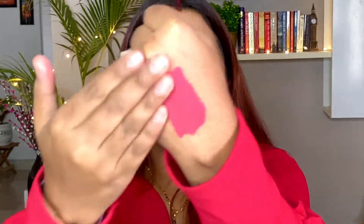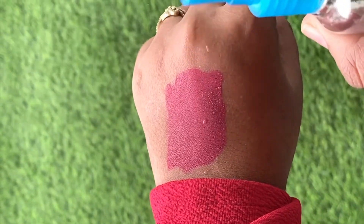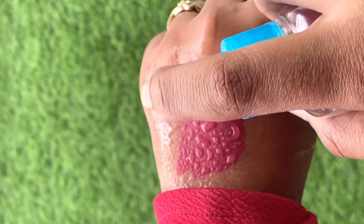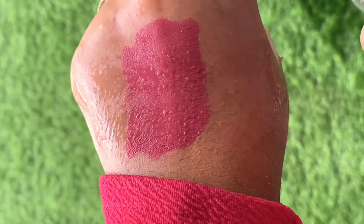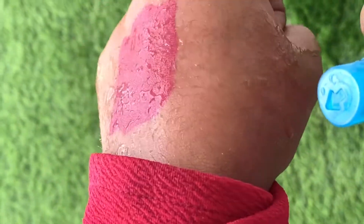I wanted to show you how smudge proof this is. I am rubbing it really hard but you can see there is literally nothing — it does not smudge at all. Now let's see what claims Nykaa makes for these lipsticks and whether they stand up. First, waterproof. Second, transfer proof — I'm pressing really hard and there is no transfer at all. Zero transfer.